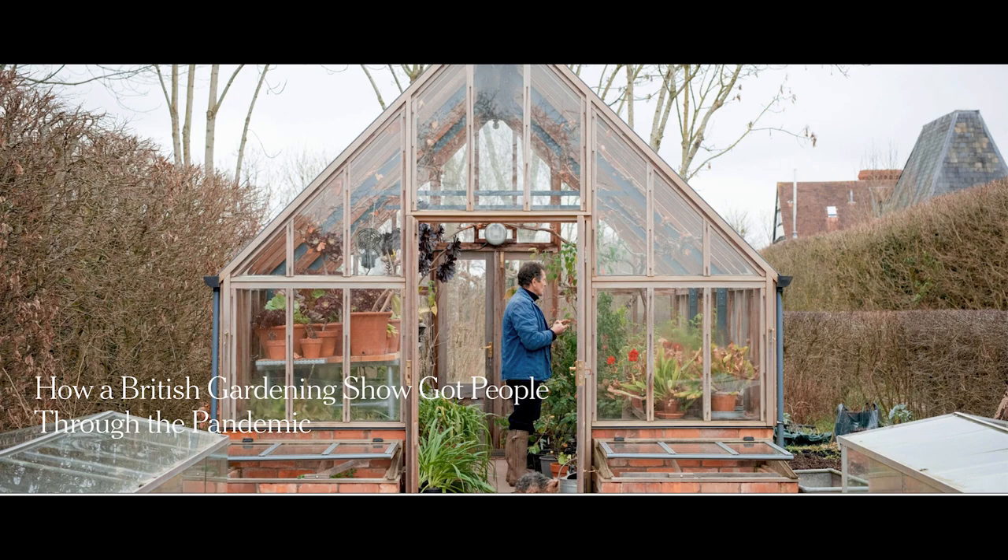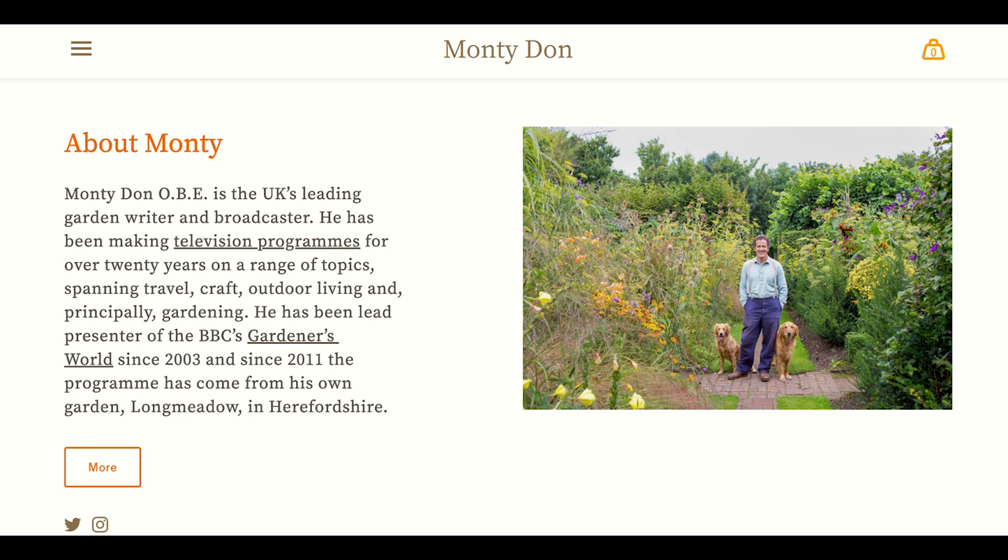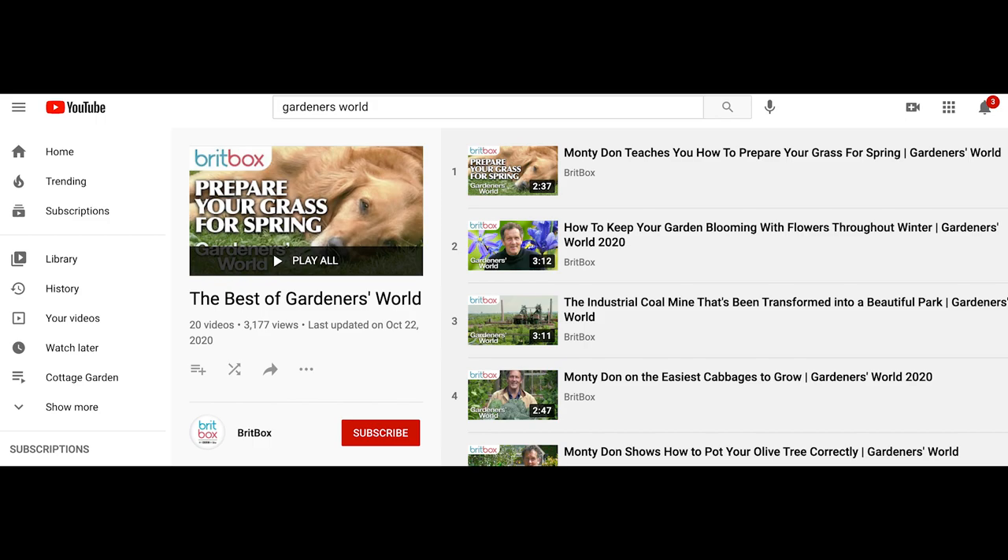First, a bit of background. My husband and I started watching Gardener's World about three or four years ago and immediately wanted a greenhouse. If you haven't seen it, Gardener's World is an excellent British gardening show that stars Monty Don. You need a streaming subscription to the BBC to watch it live, but older seasons are on YouTube — so that's how our dream to own a greenhouse got started.